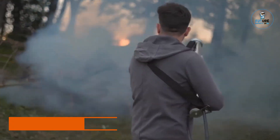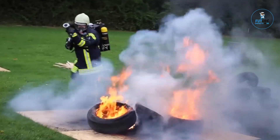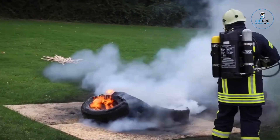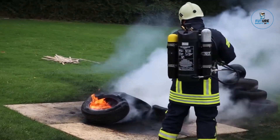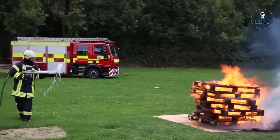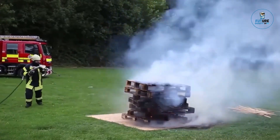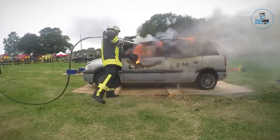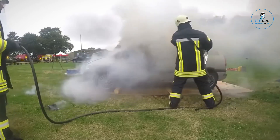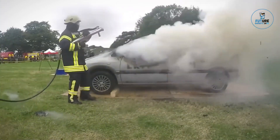Introducing IFE-X, the Impulse Fire Extinguishing System — a revolutionary solution to combat blazes with unparalleled speed and precision. Swiftly deploying high-pressure impulses, IFE-X instantly suppresses flames, minimizing damage and safeguarding lives. Its cutting-edge technology ensures rapid and effective firefighting, making it an indispensable ally in emergency situations. Compact, efficient, and user-friendly,